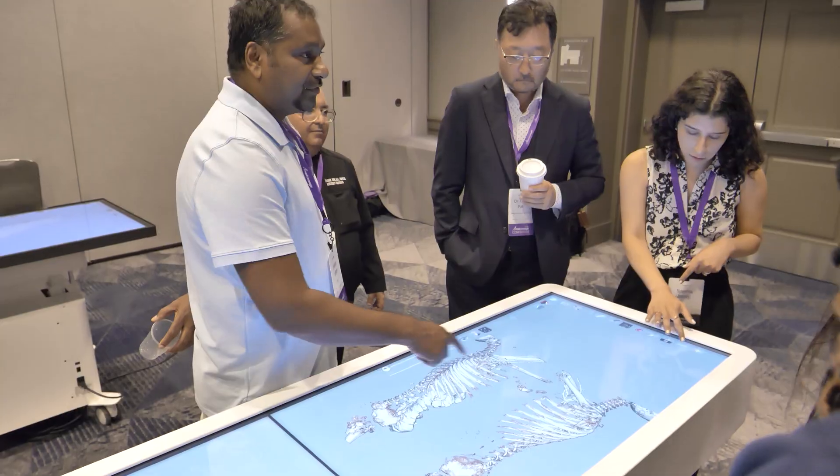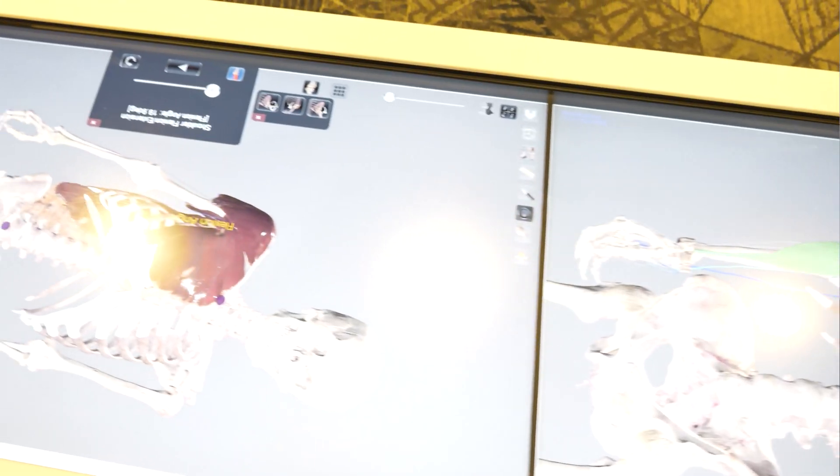Most of our students are hands-on students — that's why they come to our school. That's what the table gives them, and that's their best way of learning. This will allow them to get some of the functional stuff too. They can see the beating heart and how the muscles and the bones and the joints move. So many possibilities.